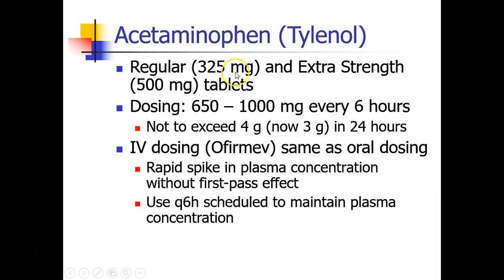Acetaminophen is available orally in regular and extra strength tablets, usually dosed between 650 and 1,000 milligrams every 4 to 6 hours. The maximum dose is 4 grams — some say 3 grams — in 24 hours. We also have IV acetaminophen available, called Ofirmev. The dosing is the same, but the advantage of IV formulation is a rapid spike in plasma concentration with no first-pass effect. Your CNS sees all 4 grams instead of the portion removed by the first-pass effect. Scheduled acetaminophen, whether IV or oral, is very helpful to maintain good plasma concentration and help patients who are having difficulty controlling their pain.